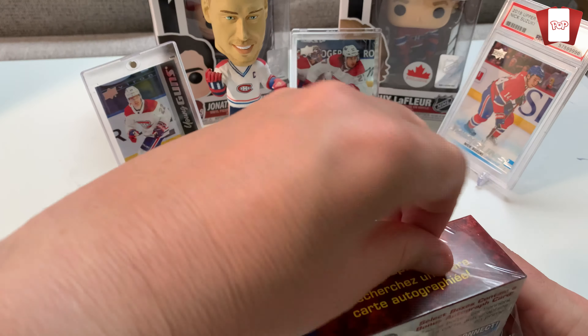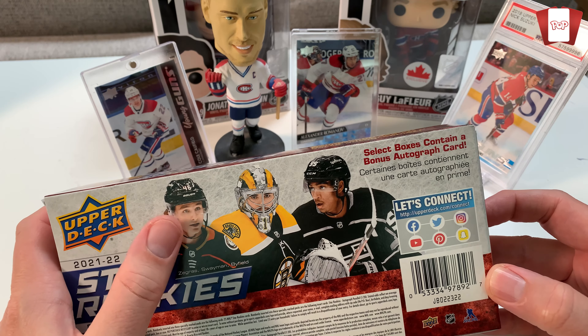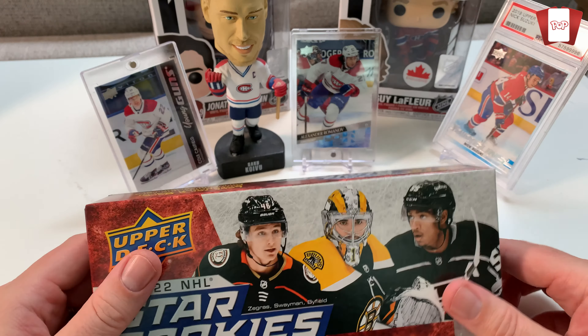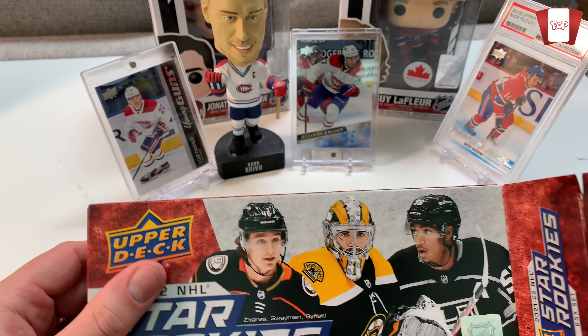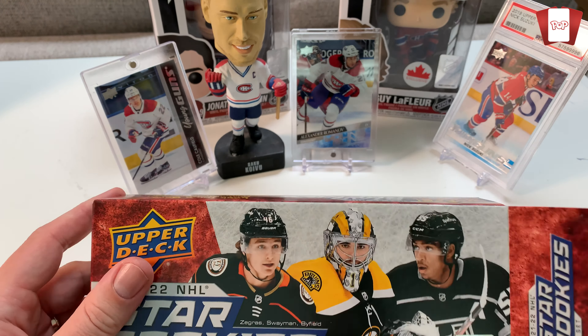I gotta be honest — I've watched quite a few YouTube videos on this box opening already and I have not seen an autograph come out yet. I'm still looking for Trevor Zegras's Young Gun, I'm still looking for quite a few Young Guns. We don't have them, but I got Cole. So no big surprises here — I don't anticipate anything major to come out of this.